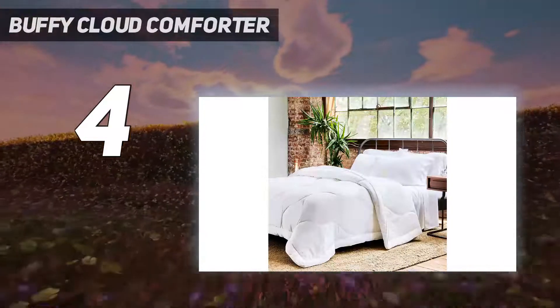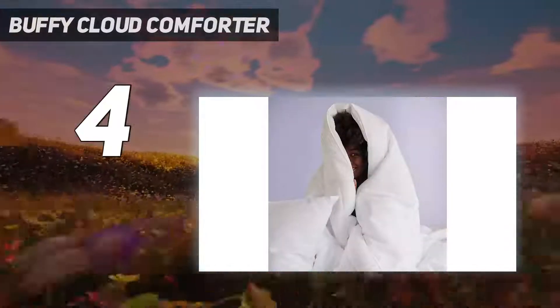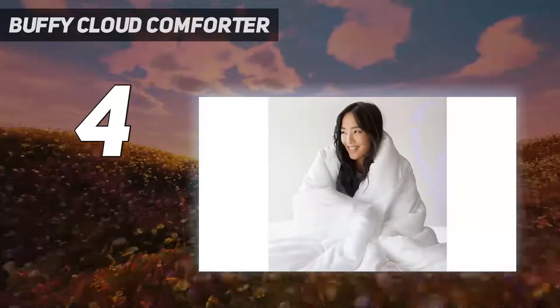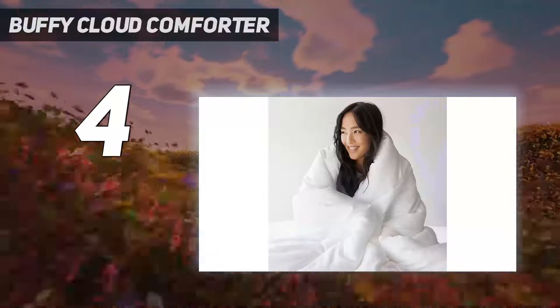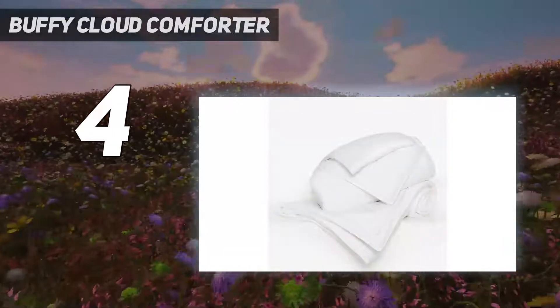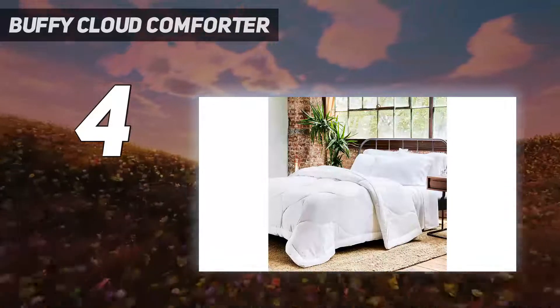The shell is also Lyocell, a naturally temperature-regulating and moisture-wicking material. Our tester said it helped her maintain a comfortable body temperature and didn't feel hot or stuffy. We should note that although this comforter is machine washable, we weren't able to remove a coffee stain, likely due to the highly absorbent materials. All things considered, we think the price is right on point and wouldn't hesitate to recommend this comforter.